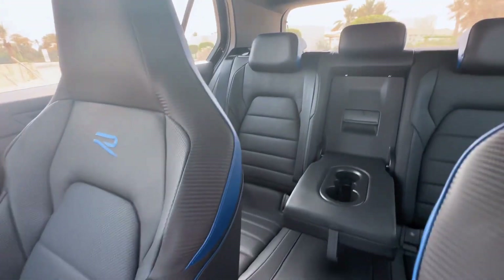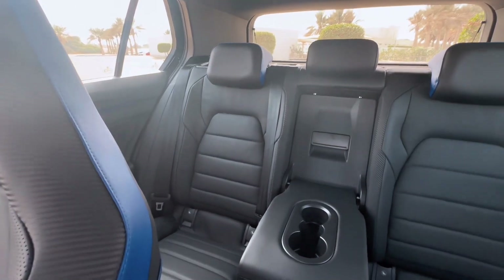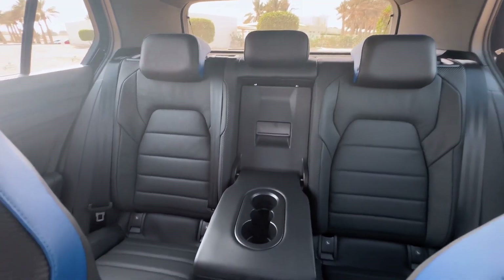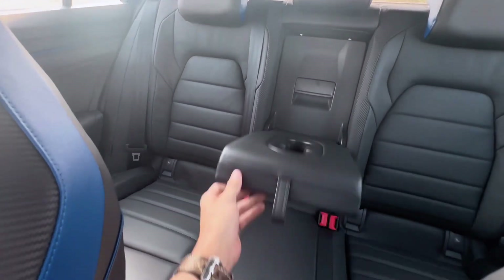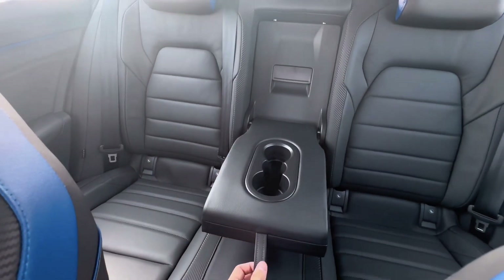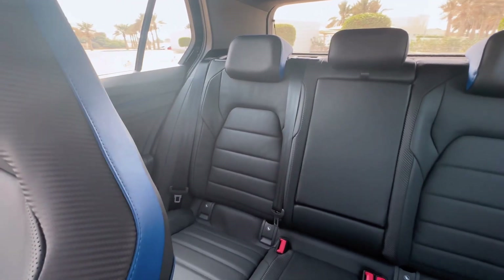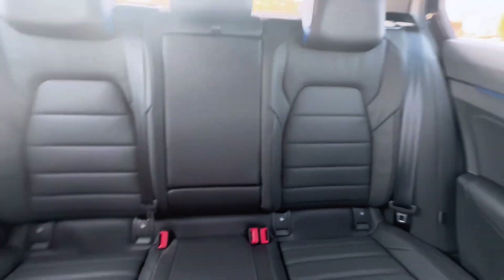In the back, you've got plenty of space. You can very comfortably fit four people, or five if you've got a smaller person sitting in the middle. You've got a centrepiece that comes down with your cupholders, which fits in place there. Nappa leather seats.